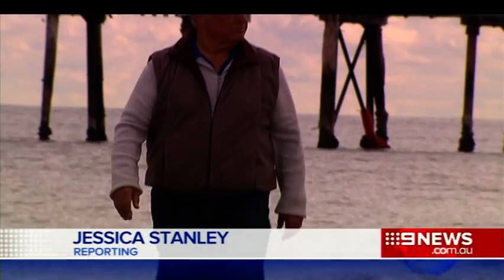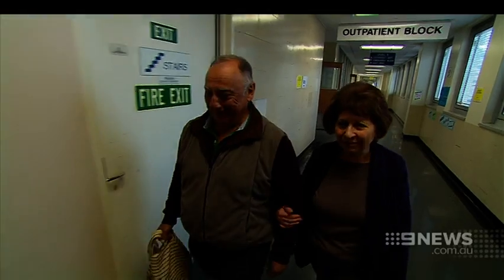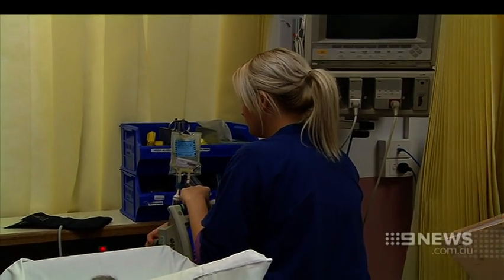69-year-old Glenn Cleanthus's heart was a ticking time bomb. His heart was actually stopping for up to three and a half seconds at a time — that was until last week when he became the first Australian to be fitted with a tiny leadless pacemaker.